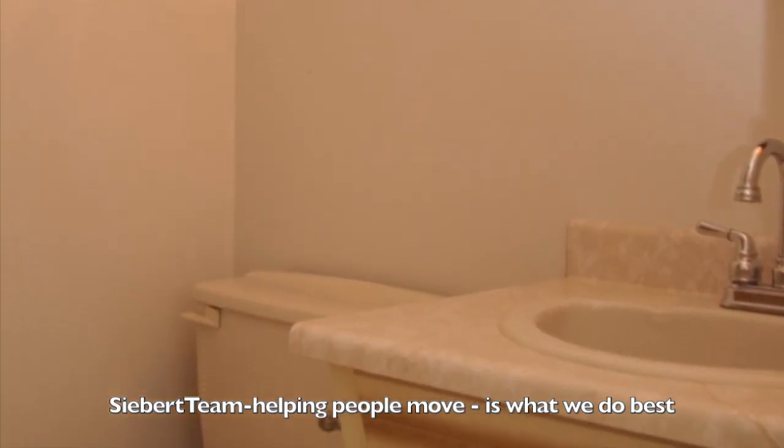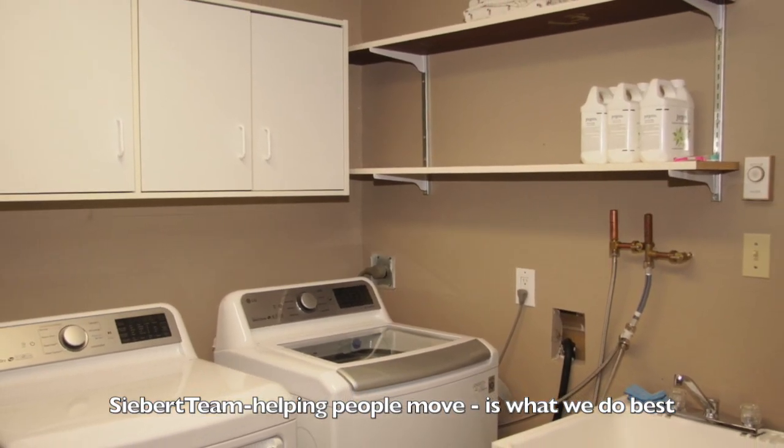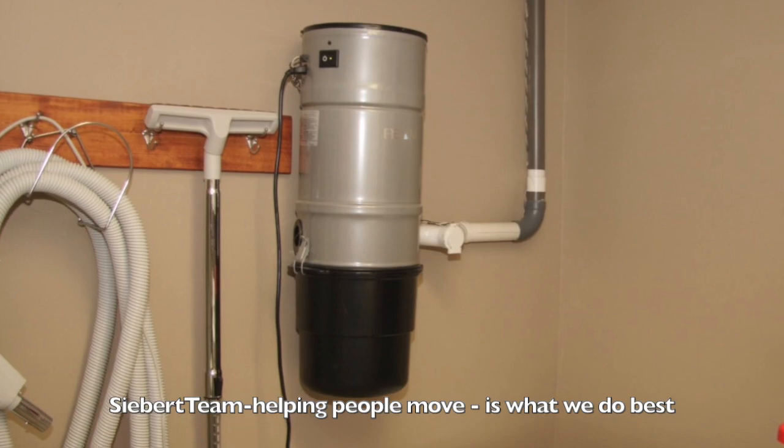It has a four-piece bathroom downstairs also, and a laundry area with a newer washer and dryer, and a built-in back.